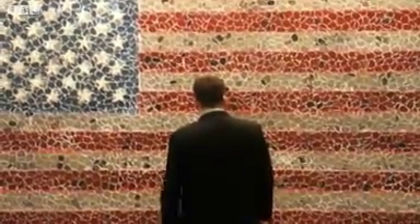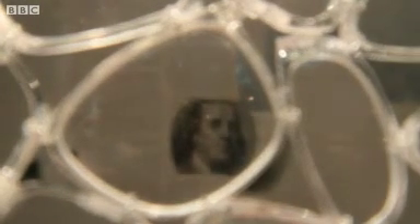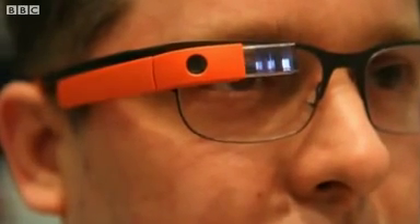At first glance, this is a flag. Go closer and it's a sculpture made from optical lenses. Look through the glass and portraits of famous Americans are revealed. But don't stop there — wear Google Glass and become part of the art itself.